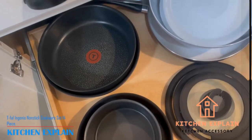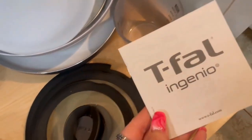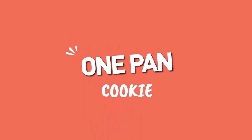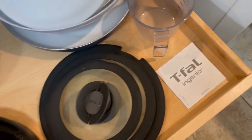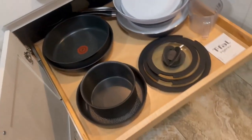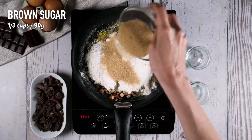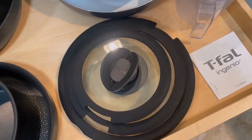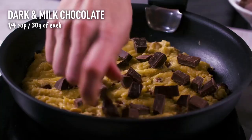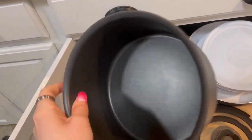Number 5: T-Fall Ingenio Nonstick Cookware Set, 14-Piece. This all-in-one set for cooking, baking, and serving is best for small kitchens, RVs, and other limited spaces. No need to worry about food sticking or burning due to its platinum nonstick coating. The stackable design saves up to 50% more space compared to T-Fall fixed handle sets. Cook and serve from the same pan with detachable handles, effortlessly transitioning from stove to oven. It includes 8.5 and 11-inch frypans, 10.25-inch frypan wok, 2-quart saucepan, 3-quart saucepan, 3.5-quart sauté pan, 2 plastic lids, 3 glass lids, and 2 detachable handles.